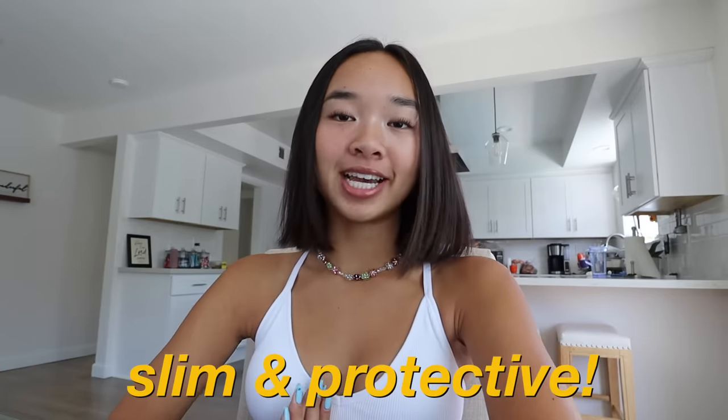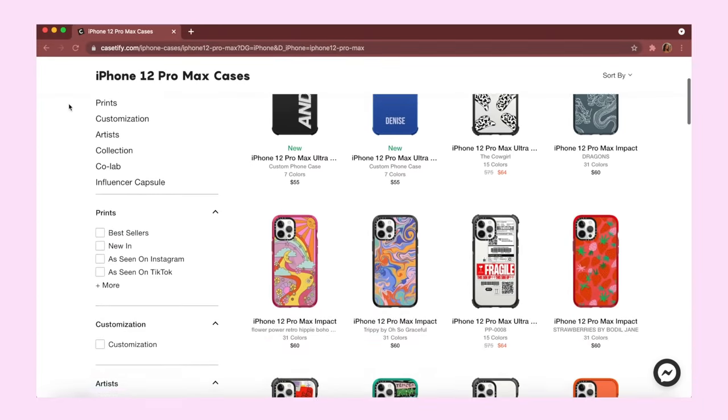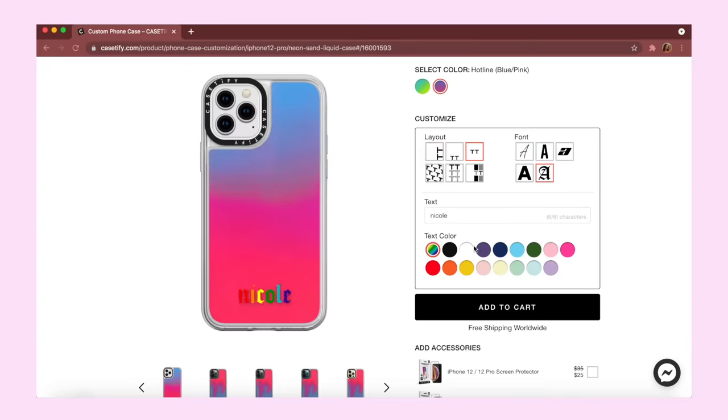I've been working with Casetify for a very long time now, so you guys already know how much I love this brand. Casetify cases are slim and protective and you can find so many different ones on their website. There are a bunch of designs, colors, and you can even customize some and put your name on it. Here, I have some of my favorite Casetify cases, so I'm going to show you guys what they all look like.